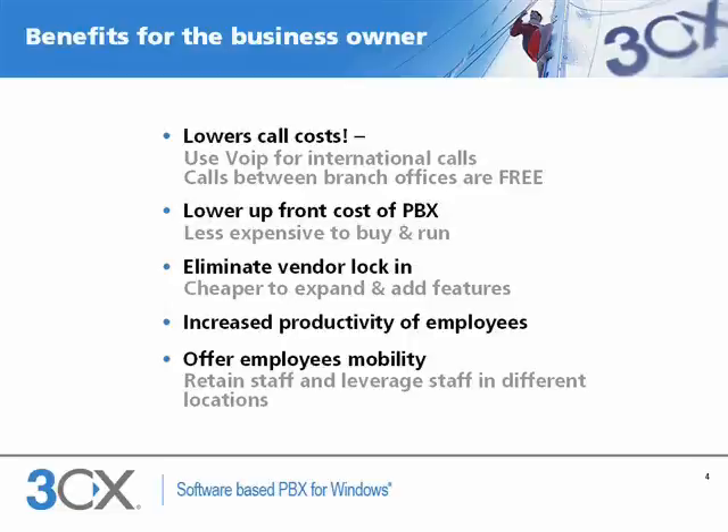A VoIP phone system is also much less expensive to buy and much cheaper to expand. One can also eliminate vendor lock-in by expensive, proprietary telephone vendors. VoIP phone systems can increase the productivity of employees. It is also much easier to retain employees because you can offer them more flexibility and the ability to work from home.